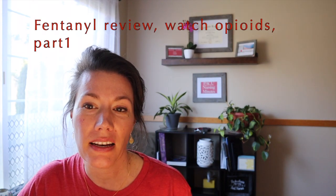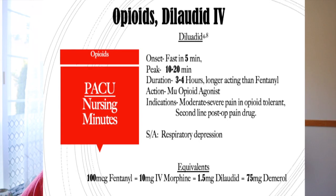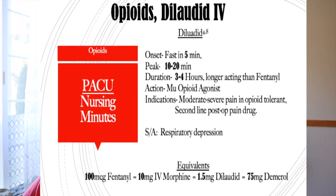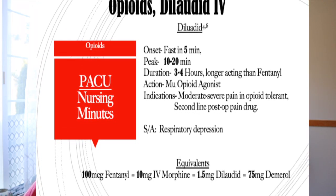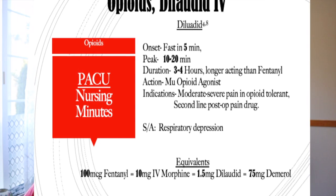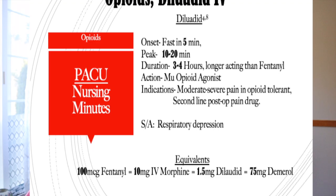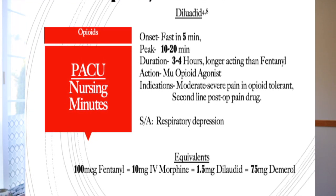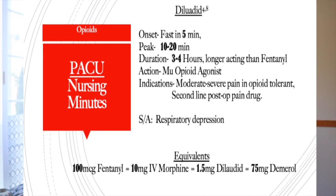The next drug we're going to talk about is Dilaudid. Dilaudid has a fast onset of five minutes, it peaks in 10 to 20 minutes. It acts on the mu opioid receptors — it's an opioid agonist. The duration is three to four hours and it's longer acting than fentanyl. Its indication is for moderate to severe pain in the opioid tolerant patient and it is our second line post-op pain drug.